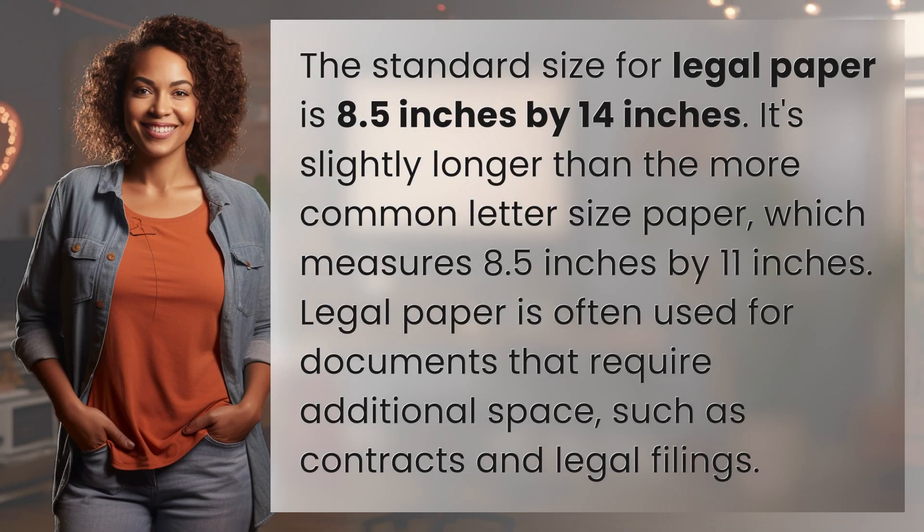The standard size for legal paper is 8.5 inches by 14 inches. It's slightly longer than the more common letter-sized paper, which measures 8.5 inches by 11 inches.